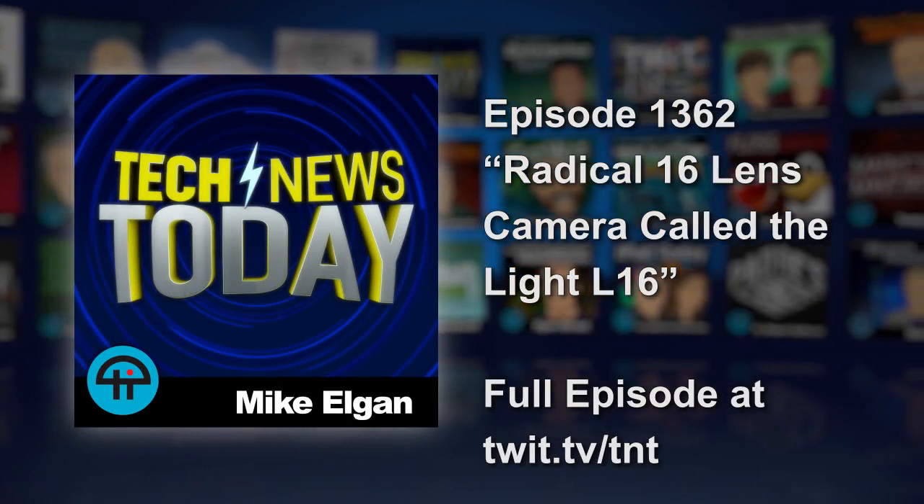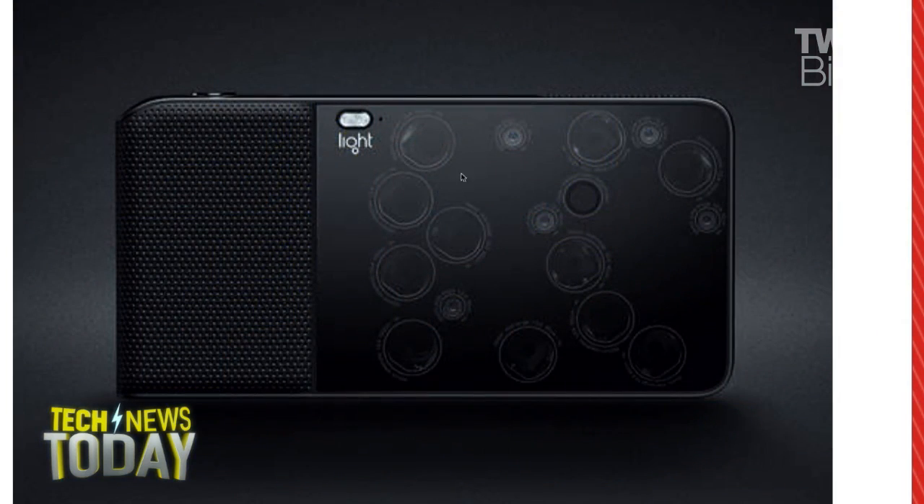A radical new camera called the L16 has 16 lenses, with each lens focusing light into its own individual sensor. It's from a startup called Light, and it ships this year. Wall Street Journal personal tech editor Wilson Rothman is here to tell us what's going on.